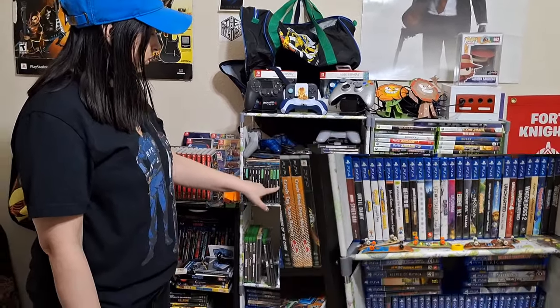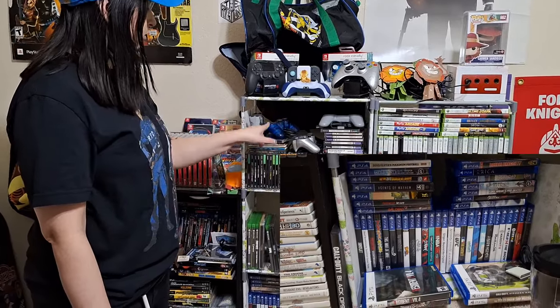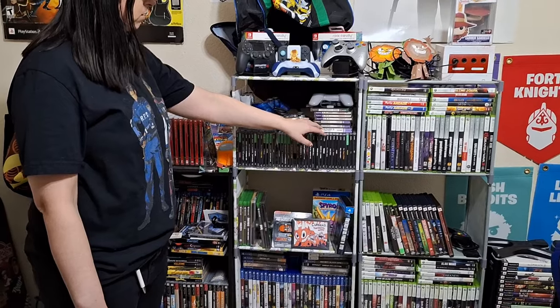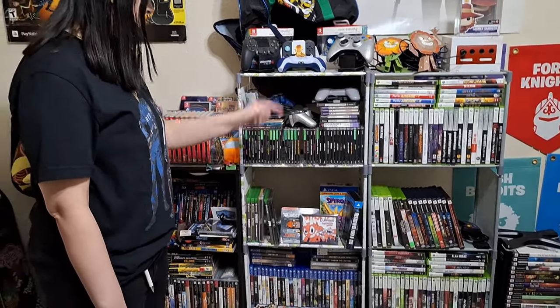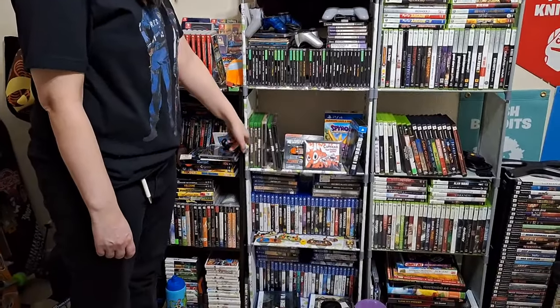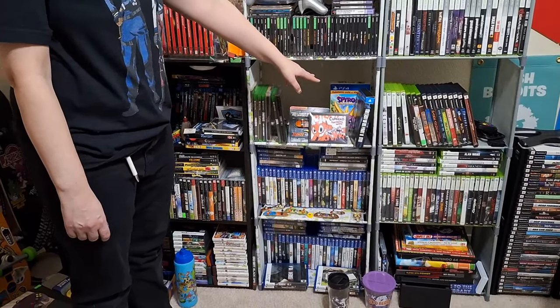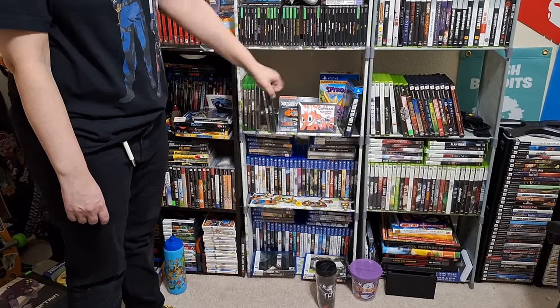Next we have PS1. I've been playing some PS1 games so it's all over the place. I have PS2 controllers, PS1 controllers, and then some Japanese PS1 games — I still need to get a Japanese PS1 to play those, I keep forgetting. Then working down to the next shelf is Xbox. Then we have PS4 — I just put these here because I have nowhere else to put them. That's Last of Us Part 2 deluxe edition and Spyro deluxe edition.